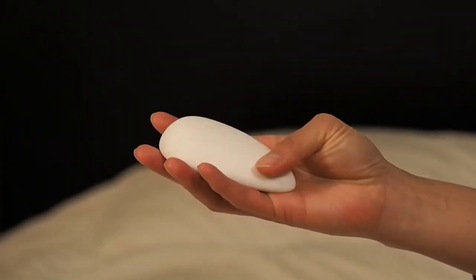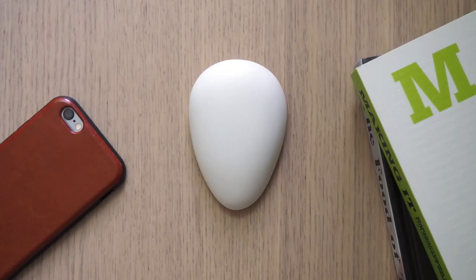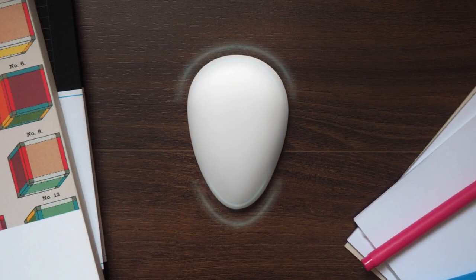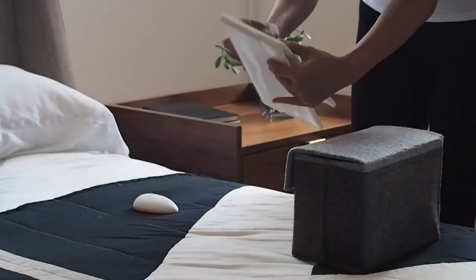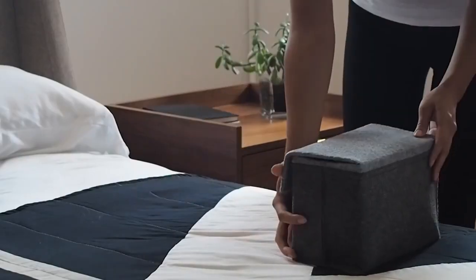Everything about Nora is designed to make it a delightful addition to your bedroom. The organic shape is inspired by natural objects, and the smooth matte finish looks great in any setting. Nora comes in a beautiful portable bag, equipped with a rechargeable battery, making it easy to use on the go.